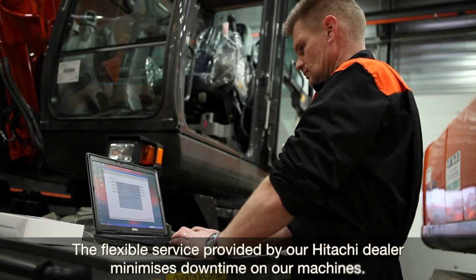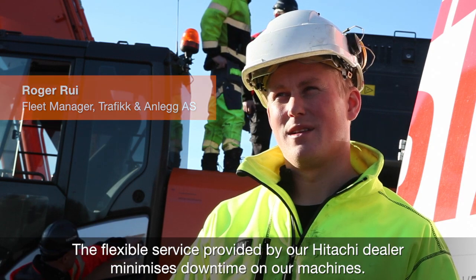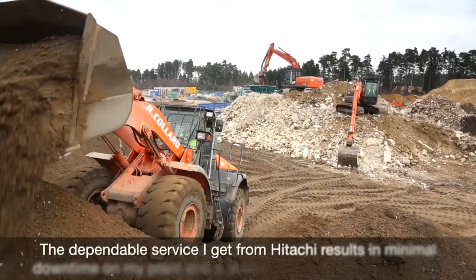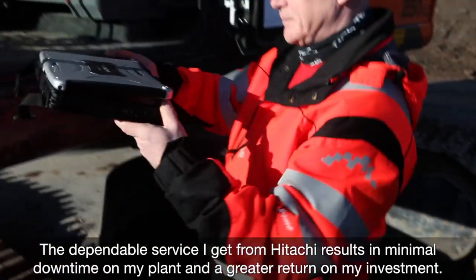The flexible service of Hitachi has minimized downtime for all our machines. The dependable service I get from Hitachi results in minimal downtime on my plant and a great return on my investment.